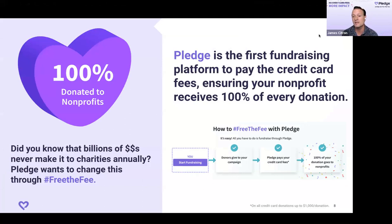A handful of months ago, we were studying all the data around donations — processing over 10,000 donations a day — and we realized that literally 3% of every single donation goes to a credit card company. So if a donor gives $100 to your nonprofit, you're typically only getting $96 or $97. So we said Pledge is going to start paying all the credit card fees. We call this 'Free the Fee.' Now it's 100% free, we pay all credit card fees, so 100% of every dollar goes to your organization.